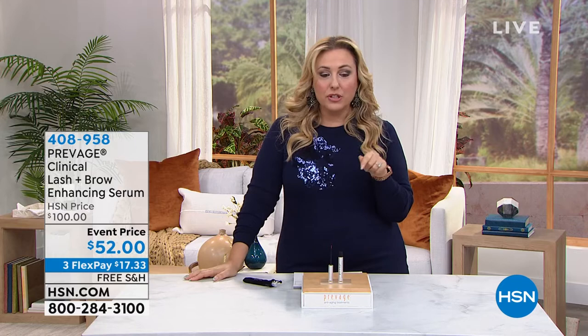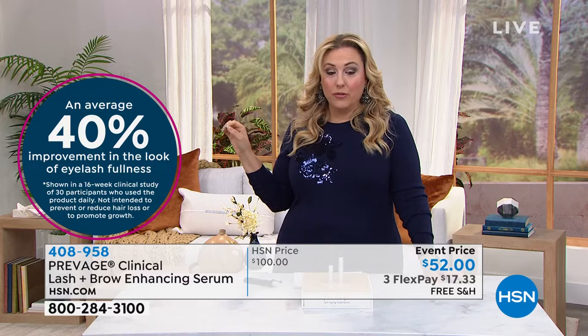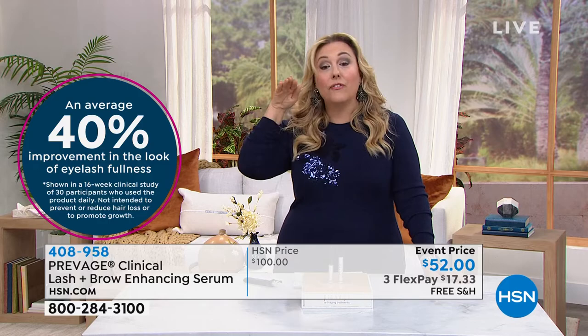The item number is 408958. After two weeks, a hundred percent of people showed visible improvement in their lashes — a hundred percent — with an average of 40% improvement in the look of lash fullness. So your lashes on average will look 40% fuller.